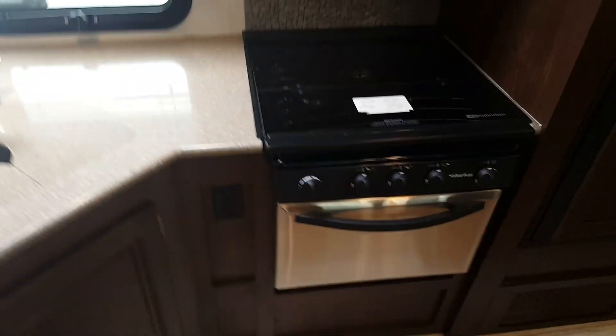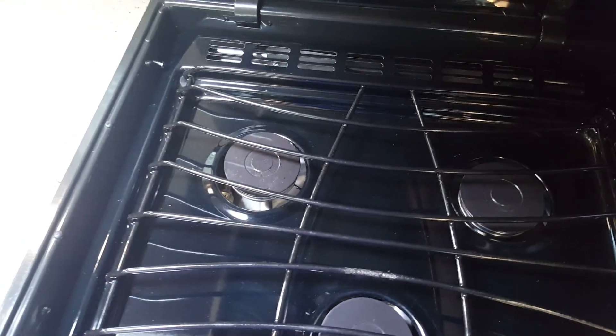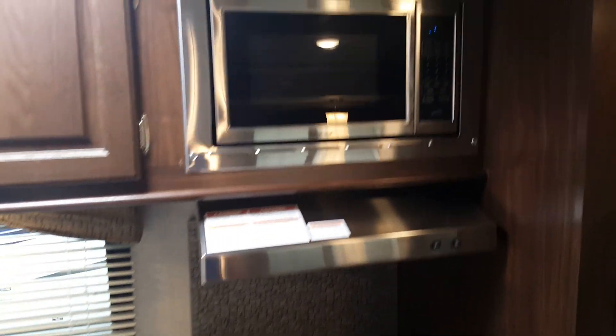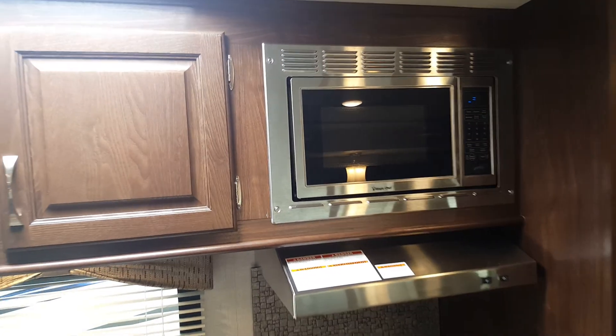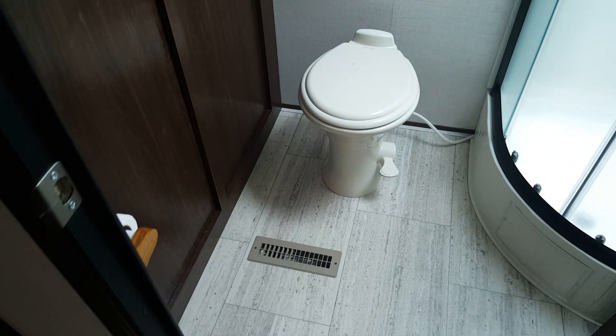There's a three-burner stovetop with a flush-mount glass stove cover — when you're not using the stove you get extra counter space, but when you fold it up you've got your three burners and the glass top acts as a backsplash. There's also a decorative backsplash and a knife holder behind the stove. The oven has a stainless steel finish, as does the vent above the stove and the microwave above that. It's an eight cubic foot two-way fridge running on propane or electric, with pantry and wardrobe storage beside it.